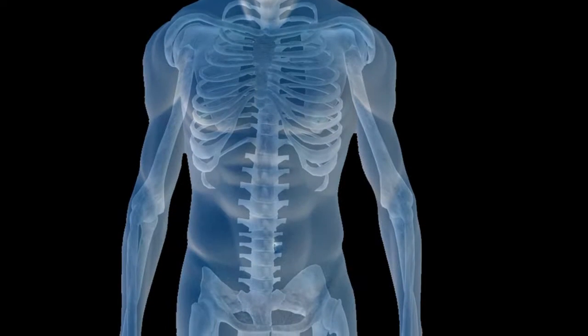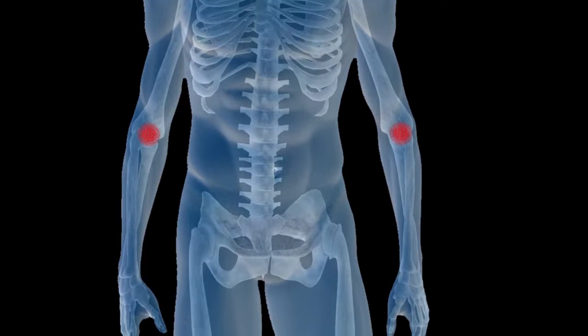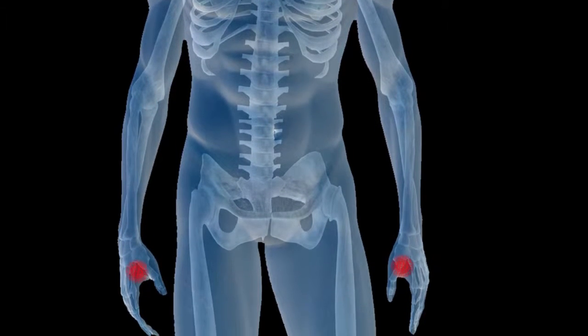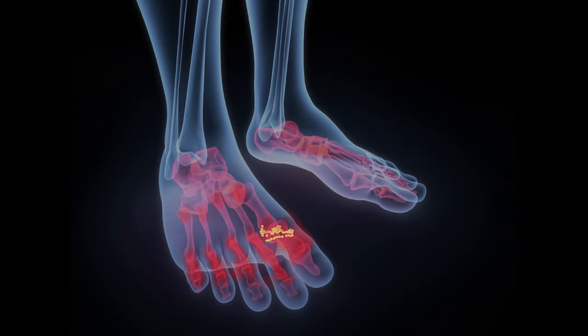So how can your doctor tell if you have RA or gout? One clue is the joints affected. Both conditions are likely to affect your hands, wrists, knees, ankles, and feet. But with RA, the pain is symmetrical, affecting the same joint on both sides of the body — typically the hands, knuckles, and feet. Gout, by contrast, is most likely to start in just one joint, typically one farthest from your body.